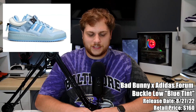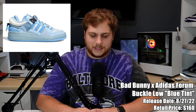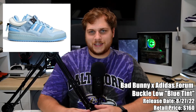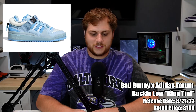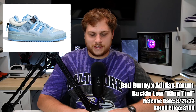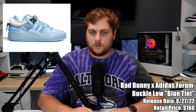The last sneaker for August is the Bad Bunny Adidas Forum Buckle Low in the Blue Tint colorway, retailing for $160. This is the third Forum Buckle Low collab with Bad Bunny and Adidas, featuring that signature buckle around the ankle. It's got a lot of blue leather and suede with blue soles. This was originally planned to release on Easter, so it's been delayed a few months. I feel like the Forum Highs do a little better on resale, but if you're into Bad Bunny's music definitely try to pick it up.